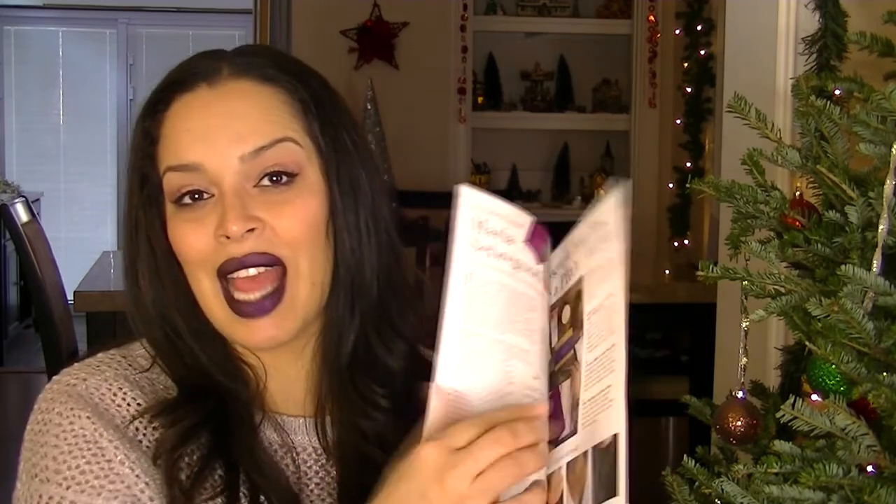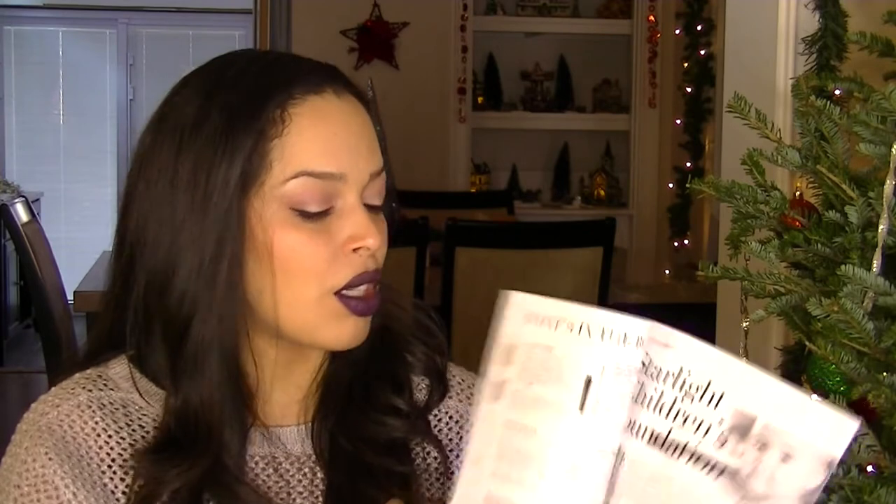My other favorite subscription is FabFitFun. This is the winter box, which is around $49 — I should have a link with a $10 off coupon code. It's pricier but it's more of a lifestyle box: you get clothes, jewelry, discount coupons, makeup, skincare, hair care, and fun household items. It comes out once every quarter, so four boxes a year. You also get a little magazine catalog that explains all the items and has articles.